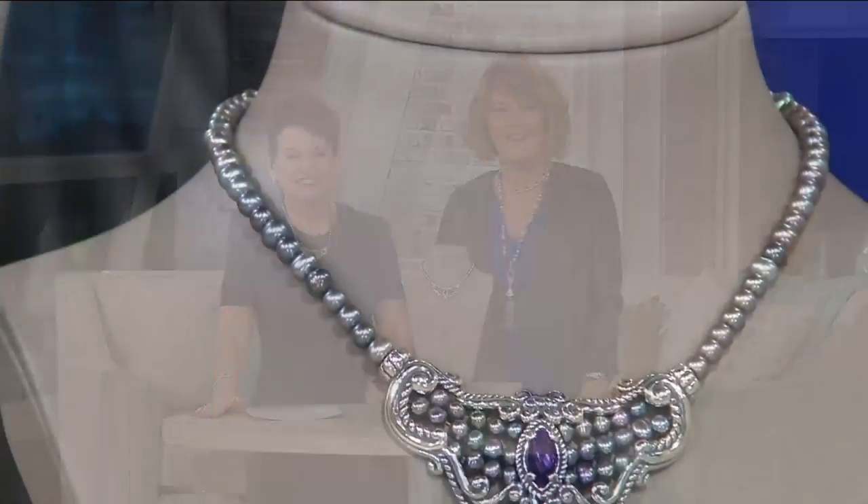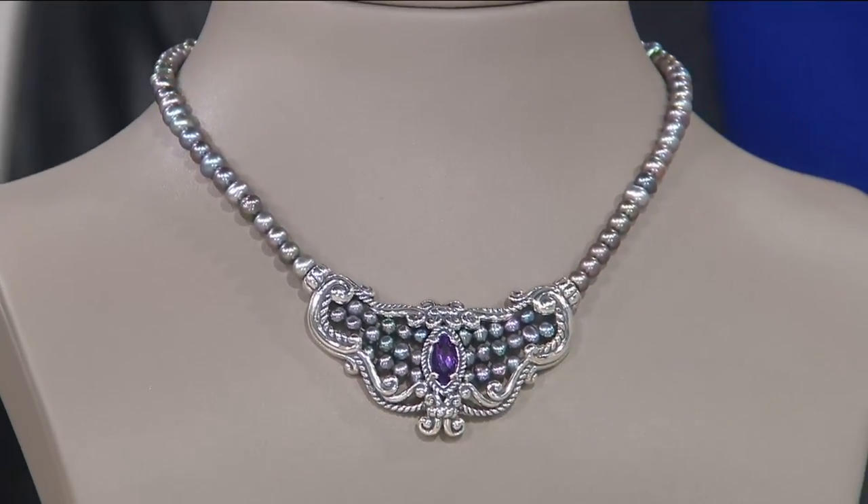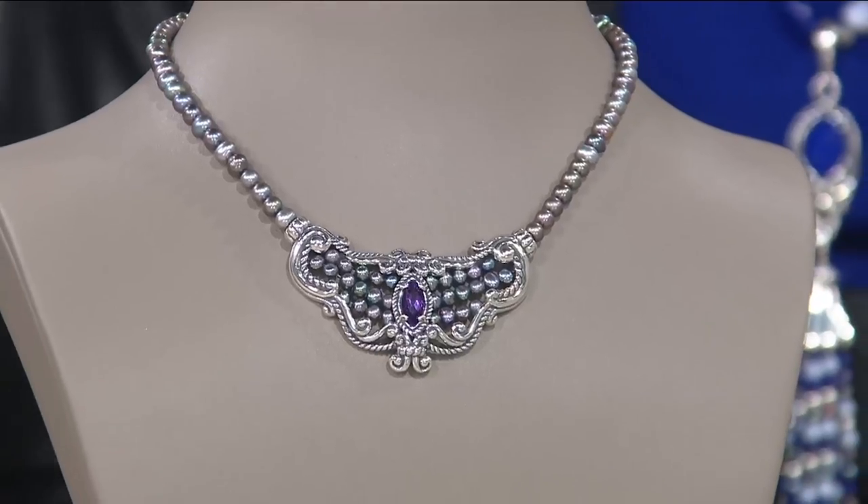Thank you so much, Carol. You have a great night. We're going to have to wrestle this off of Deanna's neck because she loves it so much. The matching bracelet is on its way out — literally seconds away. So this is brand new. The necklace itself is five easy payments of $47.60, but now let's talk bracelet.